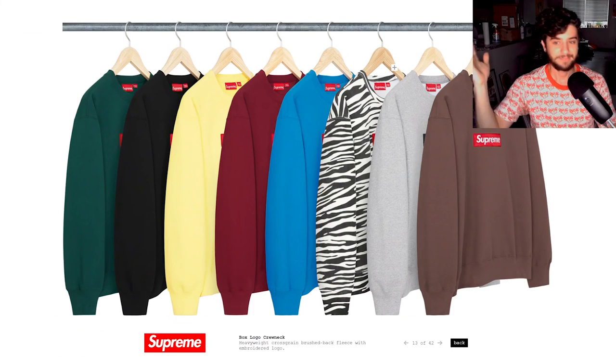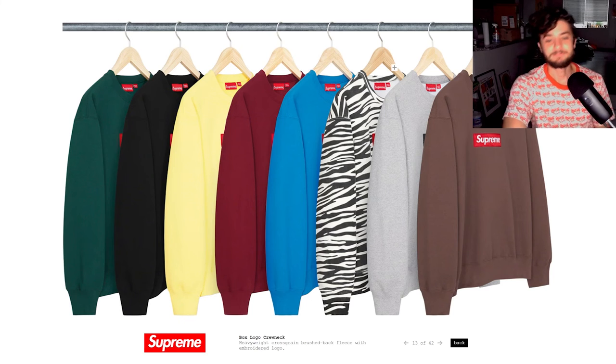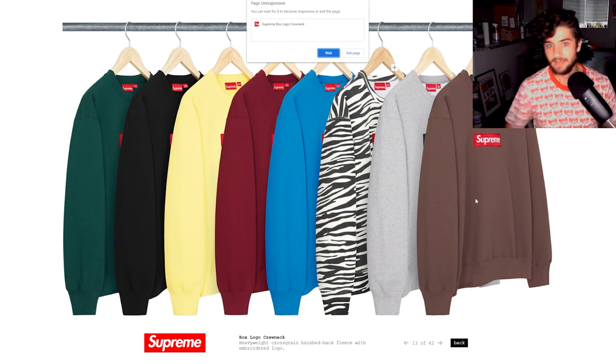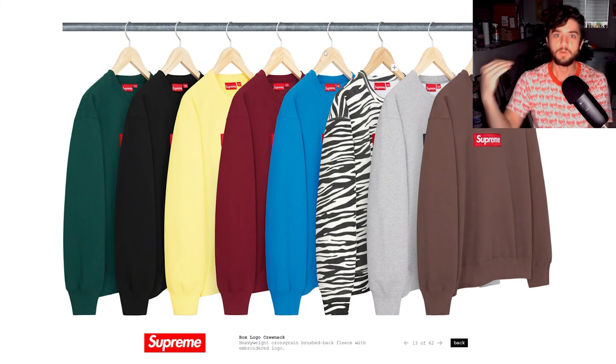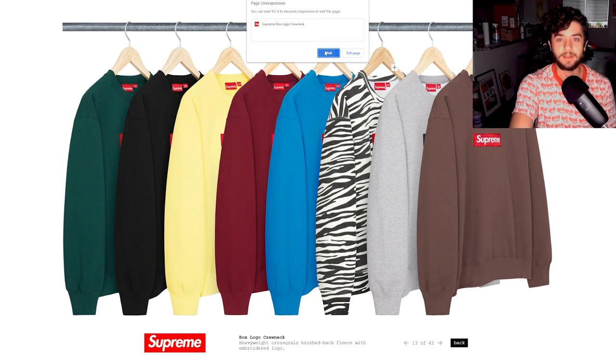Last up is the box logo crew neck. It's not really a sleeper piece — it's one of the most hyped pieces of the year — but I didn't cover it in my preview video because I either didn't know it was confirmed yet or I completely missed it. The box logo crew neck is obviously the item everyone goes for. I've personally never been able to cop a box logo from Supreme to this day. I want to do a whole video about box logos someday, talking about their history — they truly merit their position as the quintessential streetwear item.